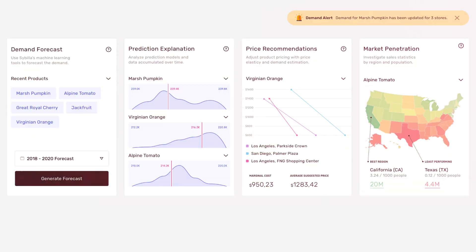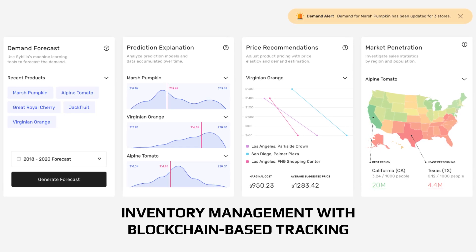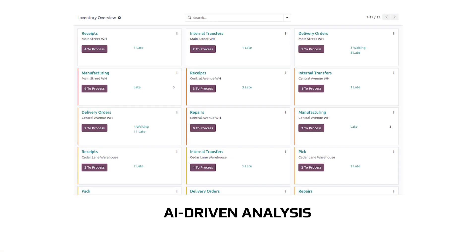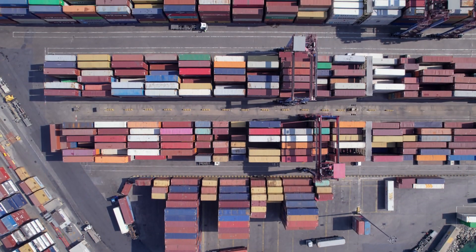Furthermore, BrewLink revolutionizes inventory management with blockchain-based tracking, ensuring authenticity, reducing fraud, and enhancing traceability. Combined with AI-driven analysis, this significantly cuts costs and optimizes stock levels, providing a strategic advantage in today's fast-paced market.